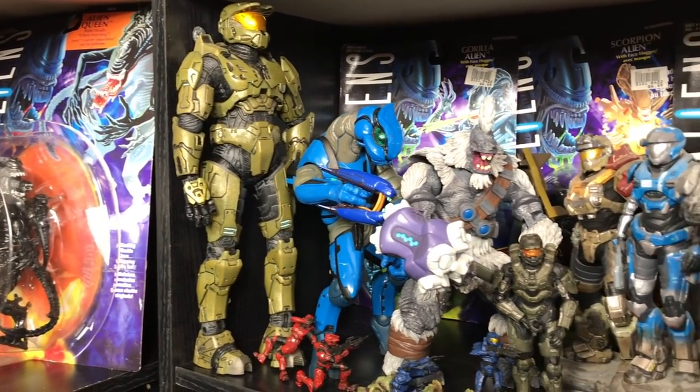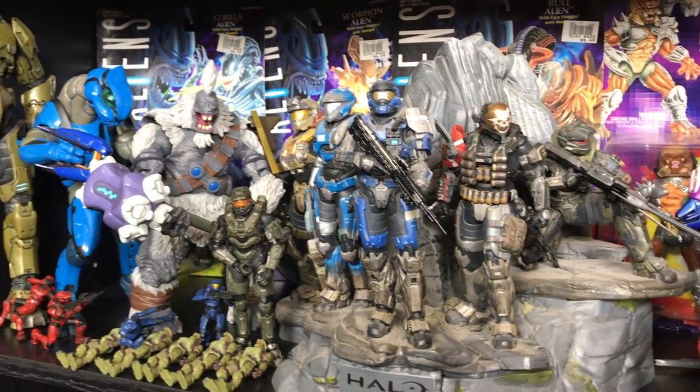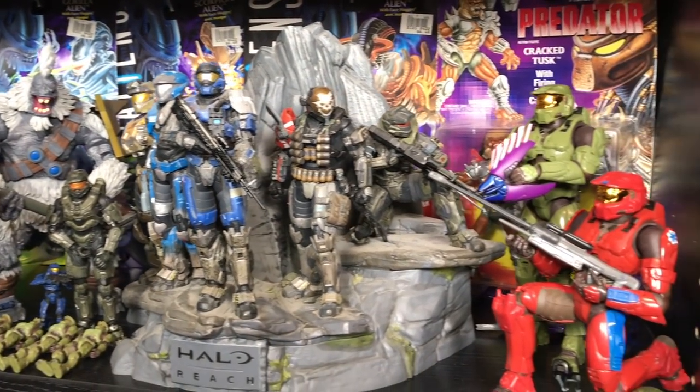Amassing a sizable collection can be very time-consuming. However, with practice and as you refine your searching skills, you'll find you'll be spending less and less time searching and more time enjoying your toys. So today I wanted this video to show you guys how I find and acquire my toys and collectibles.